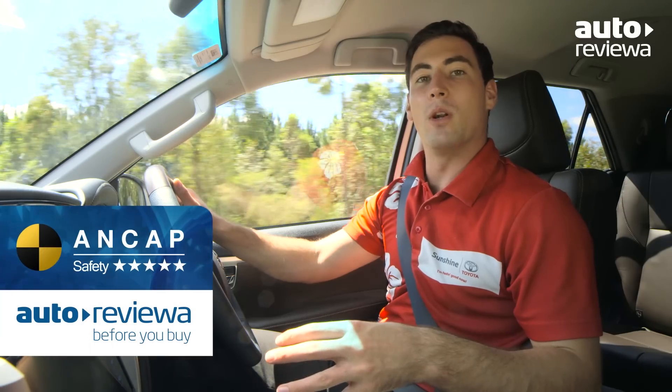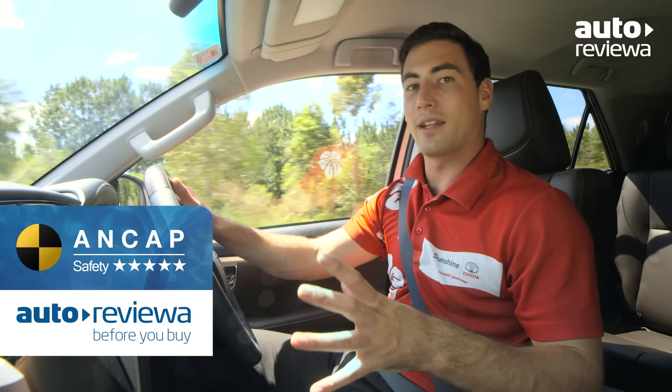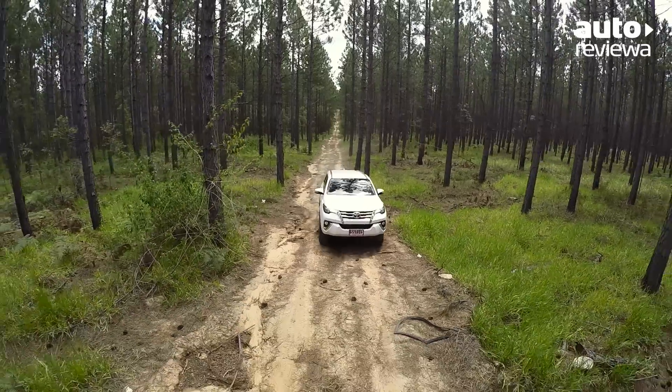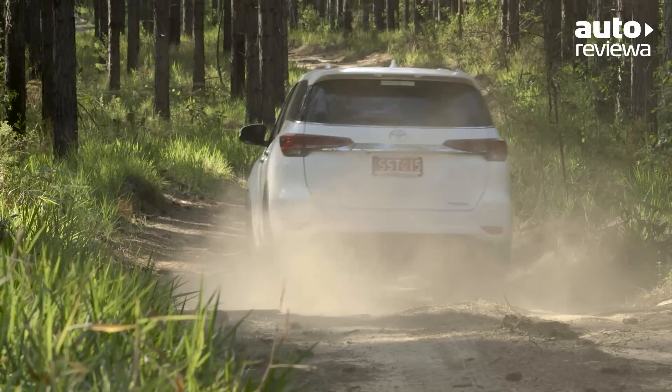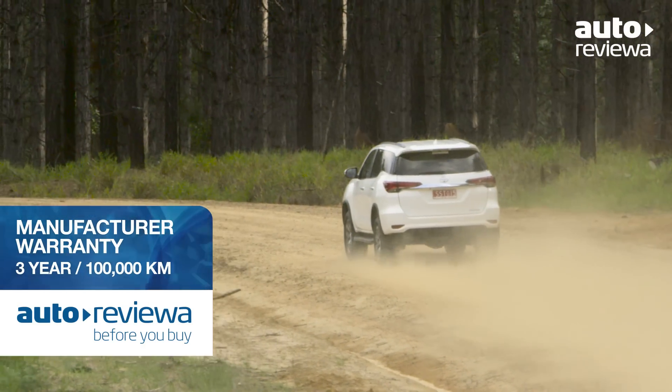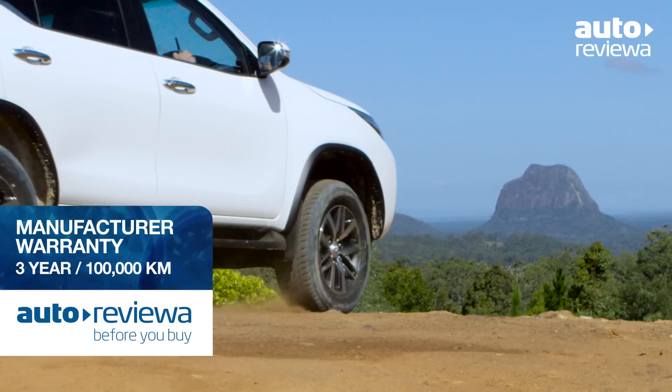The new Fortuner has been awarded the maximum five-star ANCAP safety rating, thanks to a range of safety features including seven airbags, traction and stability control, and ABS brakes. All models also come standard with the manufacturer's three-year, 100,000km warranty.